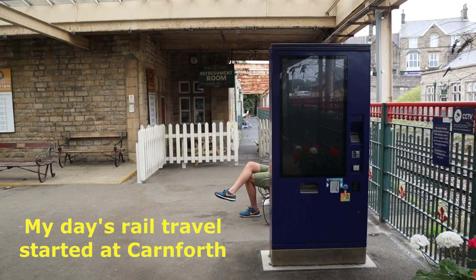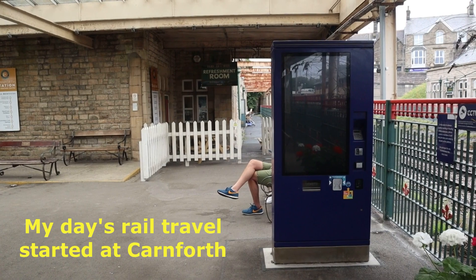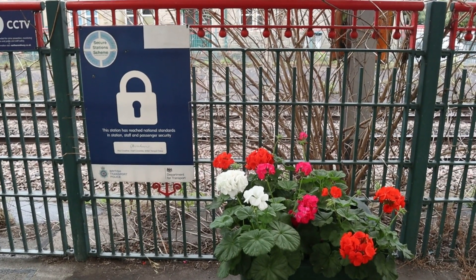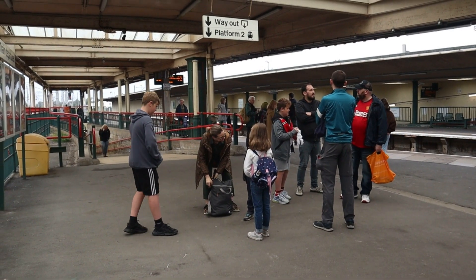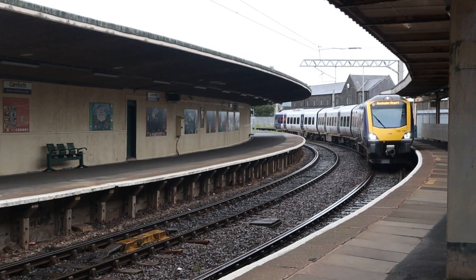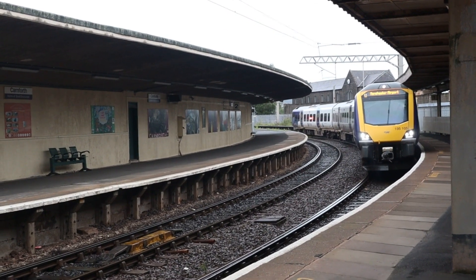Good start to the day at Carnforth station. The ticket vending machine is not working and the station ticket office closed a couple of years ago. There are quite a few people waiting for the train to Manchester Airport. First train of the day using a Lancashire Ranger ticket — hopefully I can buy one on the train.